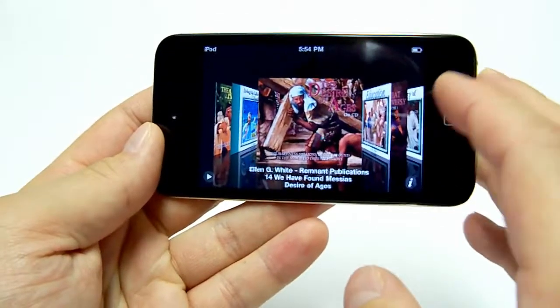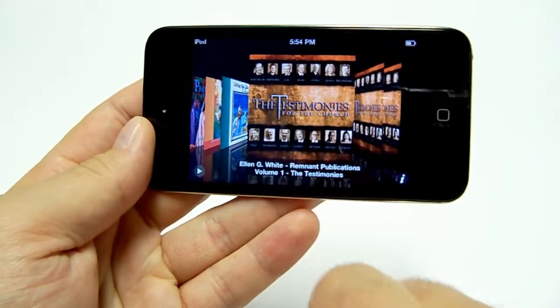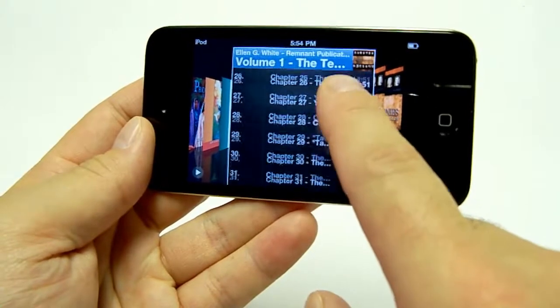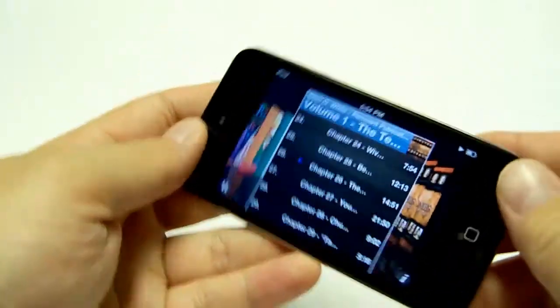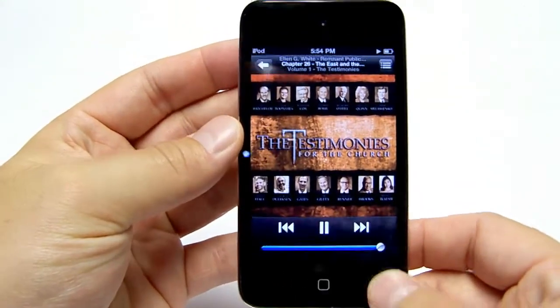It's very easy to flip between different titles. We have the titles separated by chapters so you can quickly find a particular one you'd like to listen to. This is Chapter 26 of the New Testimonies, which is available at a discounted cost when you purchase that with the iPod.